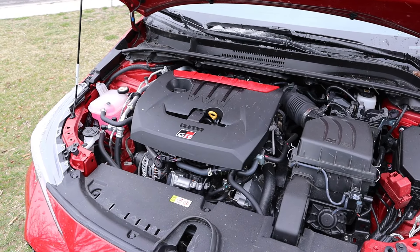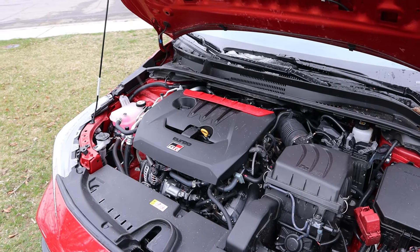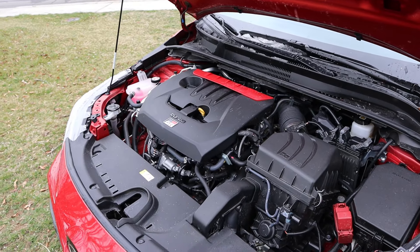Under the hood we have a turbocharged 1.6-liter three-cylinder that goes through a six-speed manual transmission. Power outputs are 300 horsepower and 273 pound-feet of torque.